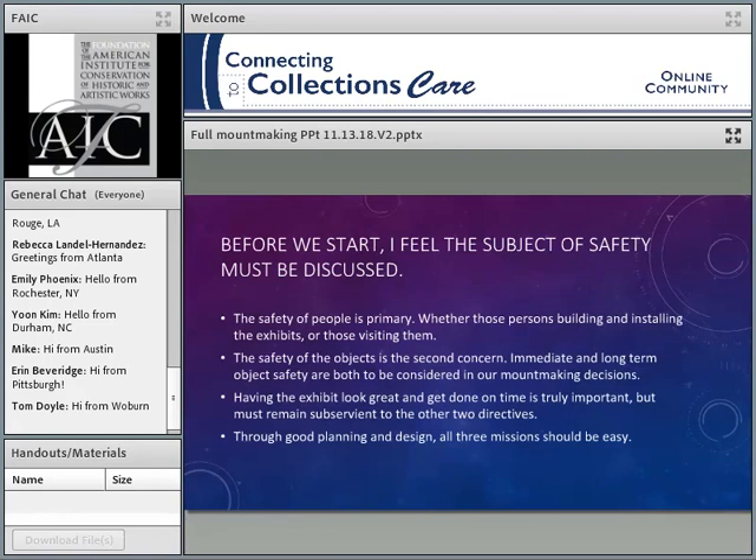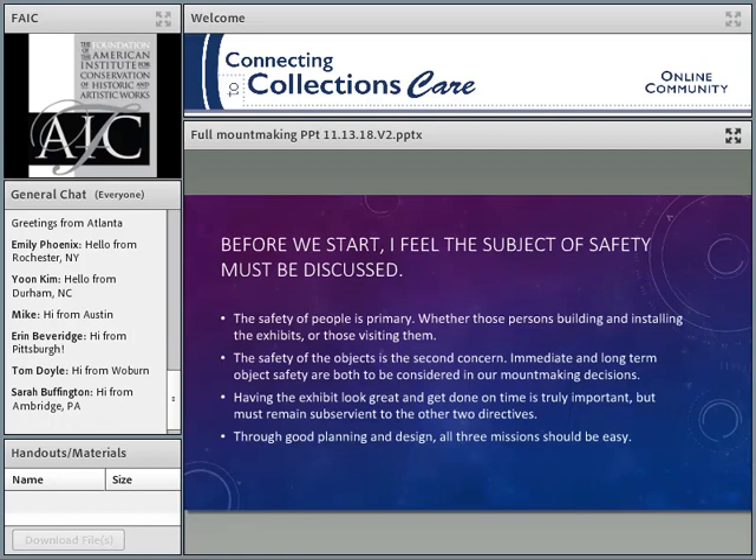Before we start, I just want to talk about one quick thing — the subject of safety. Our work is difficult, and we're doing things that don't have an easy or straightforward way to do. This order of priority is really pretty sacred to me: the first thing is that the safety of people is primary, whether those persons are building the exhibits or visiting them. People are our primary concern.